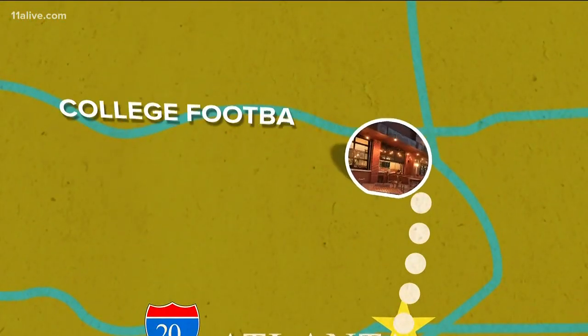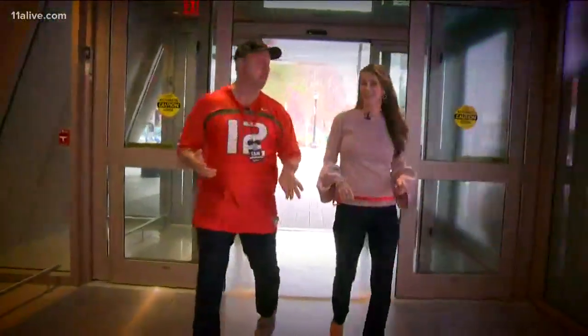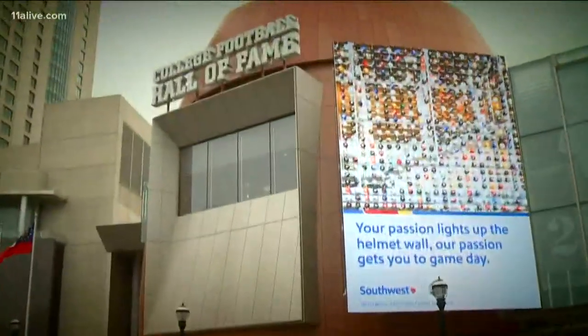This week we headed to the College Football Hall of Fame downtown for a fantastic afternoon. I know football season is six months away and that's depressing, but we've always got the College Football Hall of Fame. That's right, it is game day every day here.